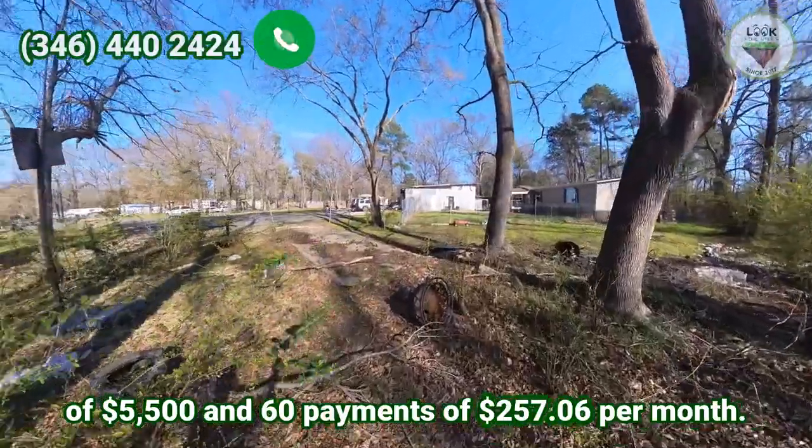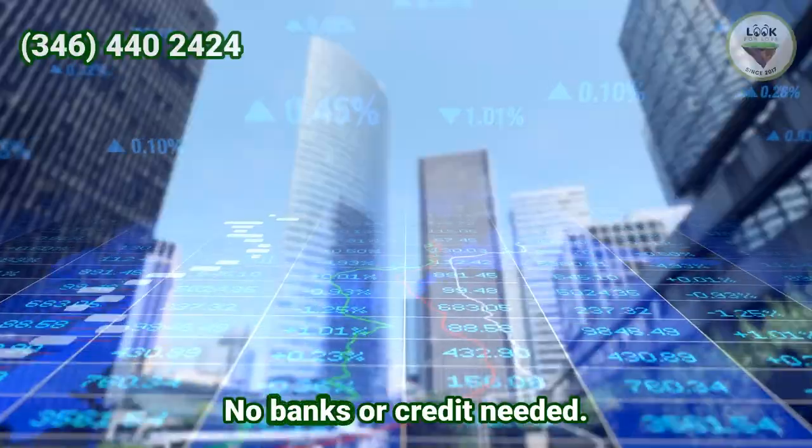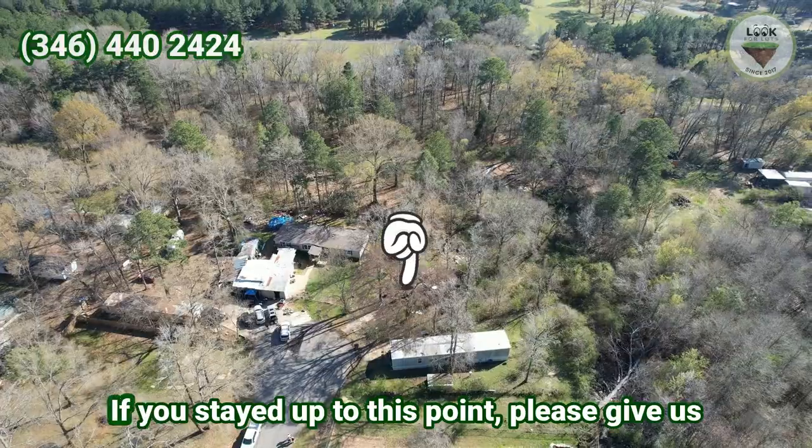With owner financing, there are 60 payments of $257.06 per month. No banks or credit needed.